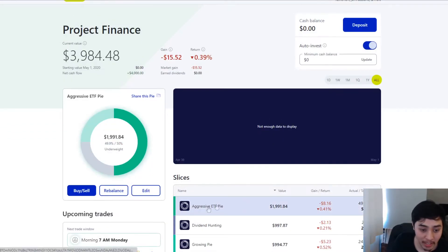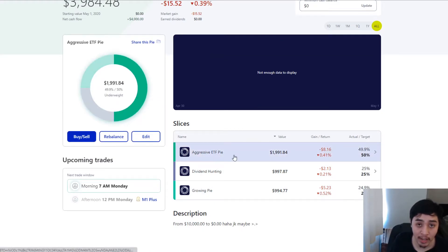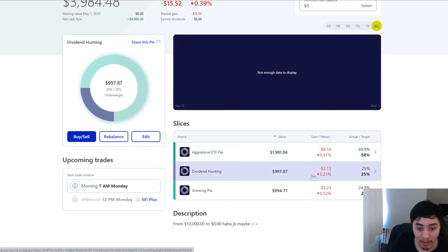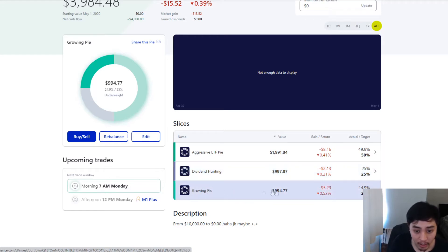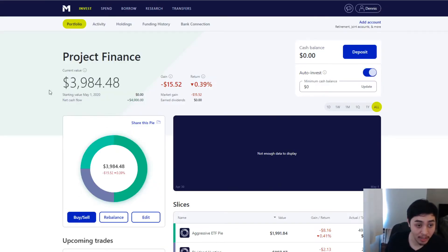We'll go through my slices or pies here. I did 50% for ETFs, which is mostly Vanguard stuff. Then I have 25% in dividend hunting, which is 7% in monthly dividends — pretty much to have a steady income every month. Then I have another 20% in growing pies, which are companies I believe are going to do well. Right now I just have utilities in there. Like I said, I plan to put this up to $10,000 and just leave it there to hopefully grow.